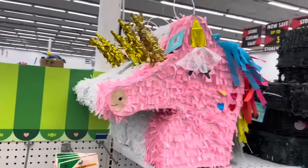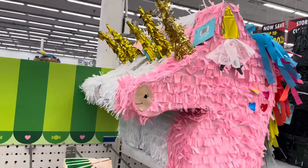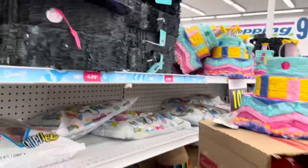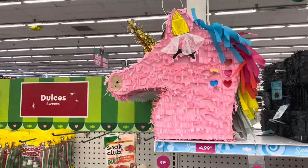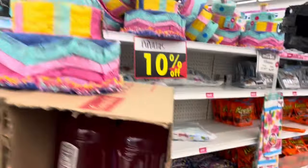If I had money to burn I'd get the pink unicorn piñata — I think that's adorable — and the birthday cake piñata. Of course they're tiny piñatas so you're not going to put a whole lot of candy in them, but they're cute.